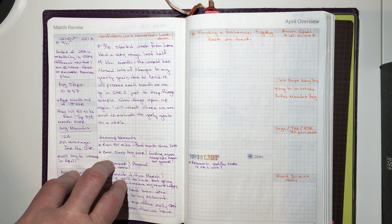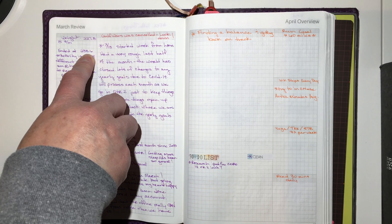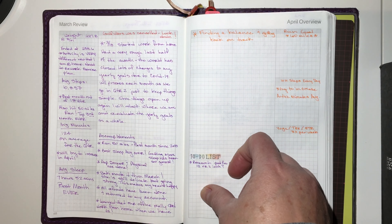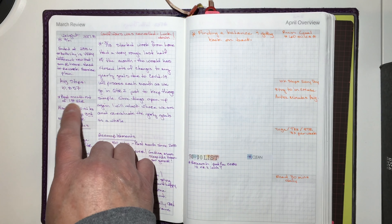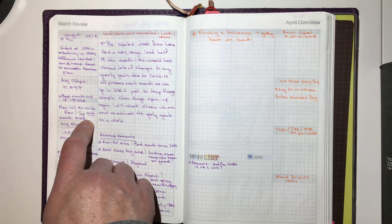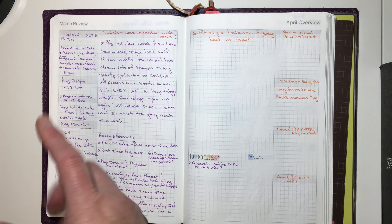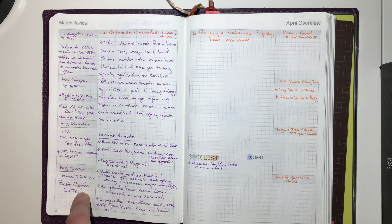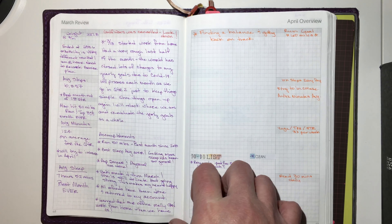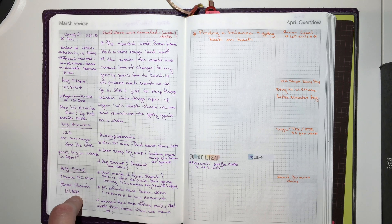Here's the March review. I started the month at 227.8 and ended at 235.6 — so I'm up about seven pounds; we're going to have to work on that. My average steps: I had the best month out of the first quarter in March. I also hit 50 miles, which was the third top month ever since I started tracking my running in 2011. My average active minutes were on average for the whole quarter. Seven hours and 52 minutes was my average sleep time — the best month ever since I've started tracking it, which began in October 2018.